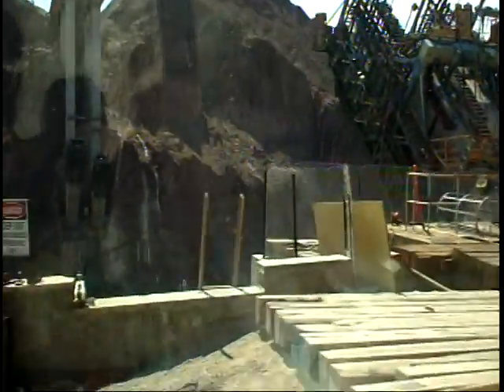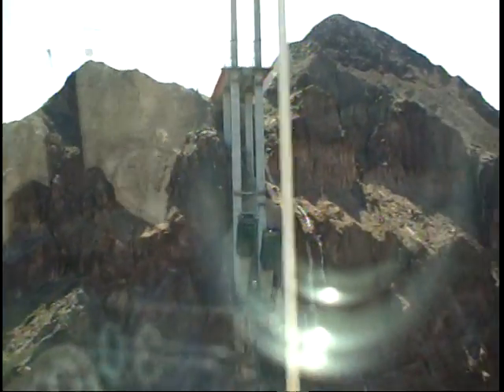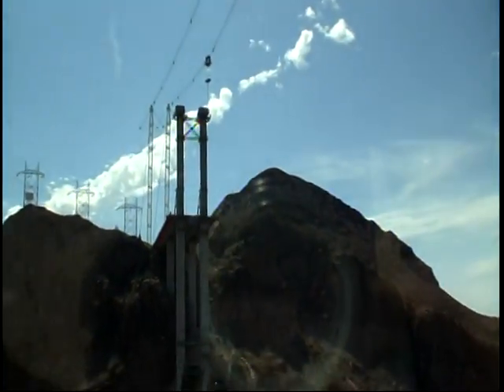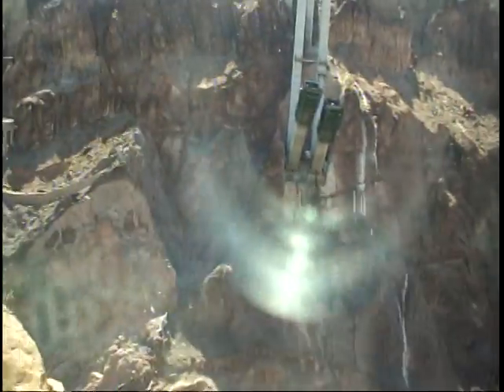And the same way over on the Arizona side. Right up there where those guys are, that's where the roadway is going to be. So it's going to be an arched suspension bridge.